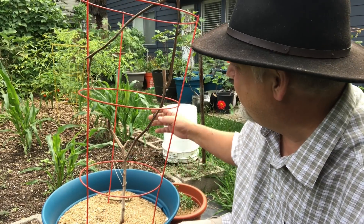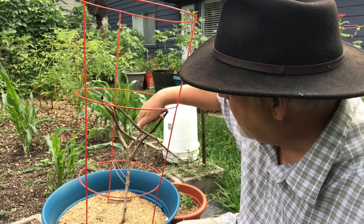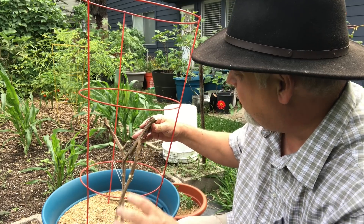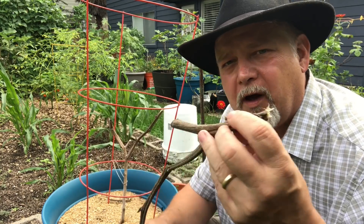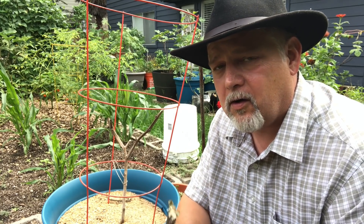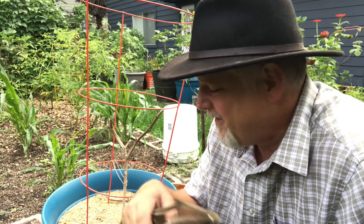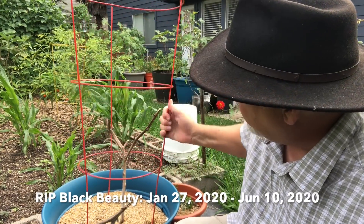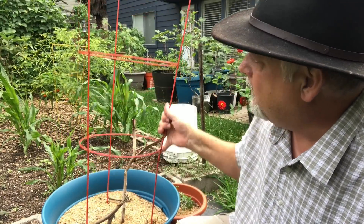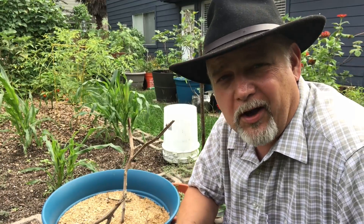Here's what's left of it — dry, crispy, dead. We followed this single seed all the way from its very genesis as a tiny seed and little seedling, all the way to the end of its life. The single seed challenge is done. We can repurpose this pot now for something else.